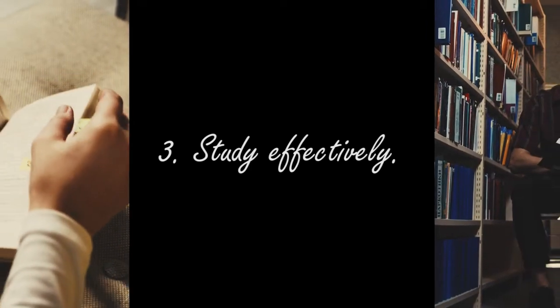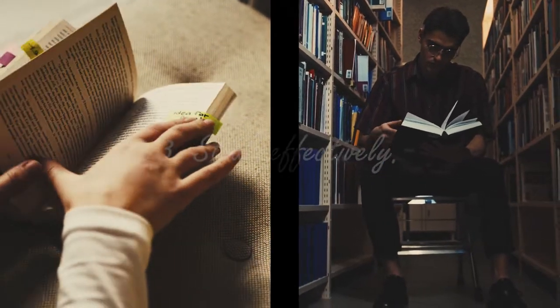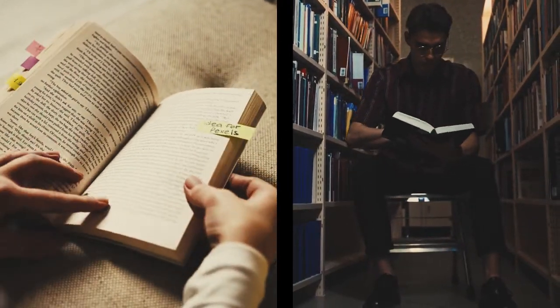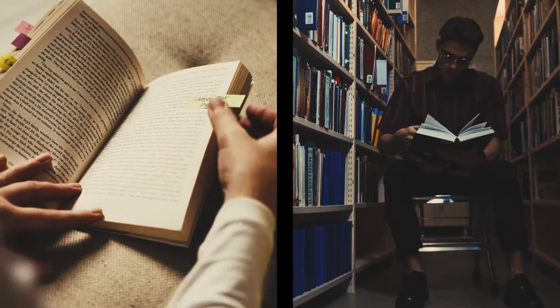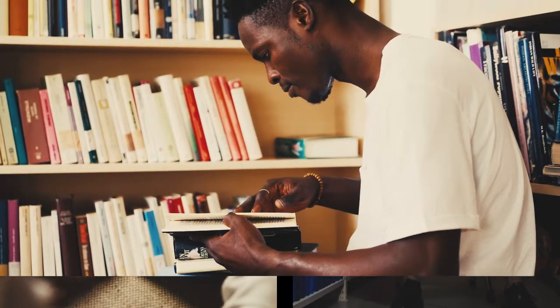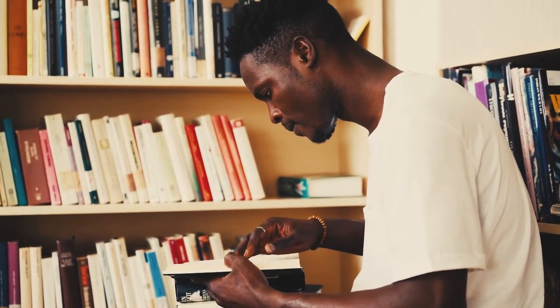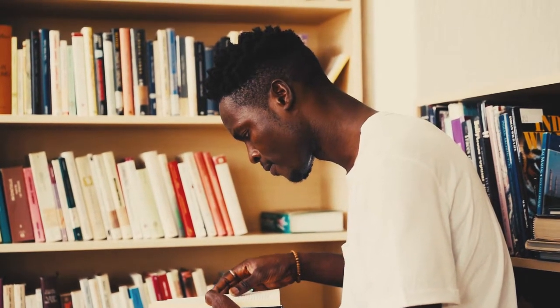Number three is to study effectively. I'm sure you've heard of the phrase 'study smart and not hard' — well, it's true. In many cases it's not about how long you study for, it's about how you study. Do you read your notes or do you explain them to yourself out loud? Do you study for hours on end or do you use an effective way of studying that allows your brain to accumulate and then process information during a break period?